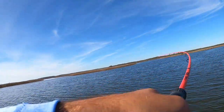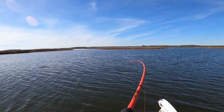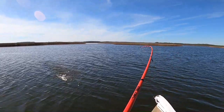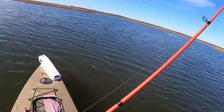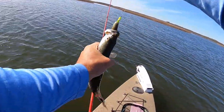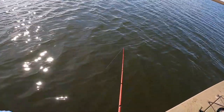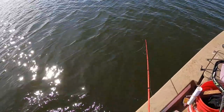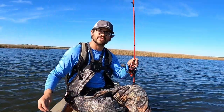Got him — I don't think he's very big. No, he's not that big, might be another keeper. That's probably more like a 14-inch fish — if he's 15 he's real close, that's for sure. But that's a nice, pretty, healthy fish. Quick release — Z-Man's tearing them up!